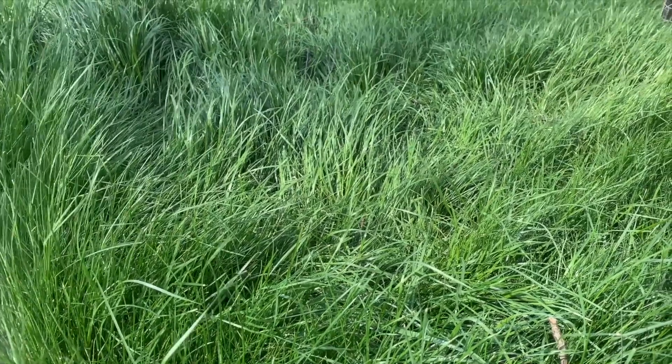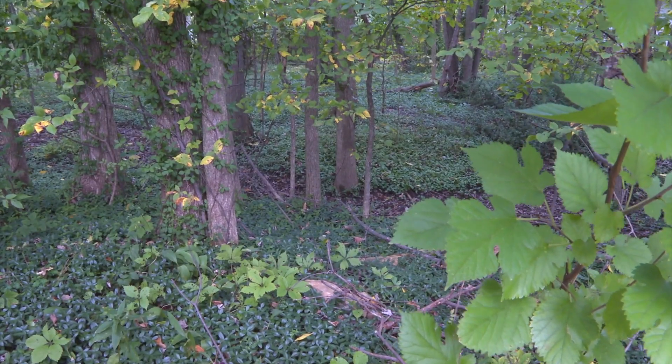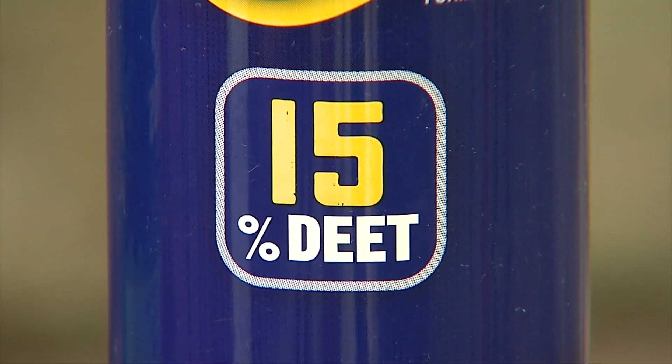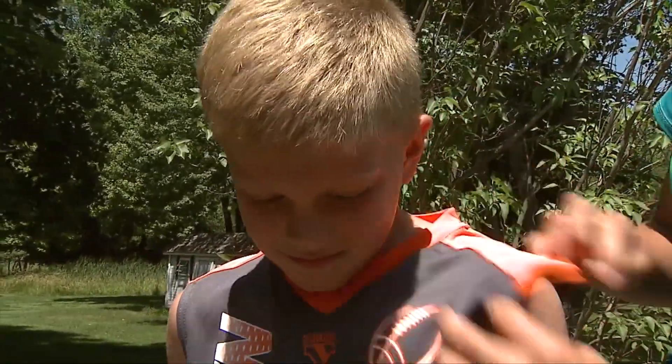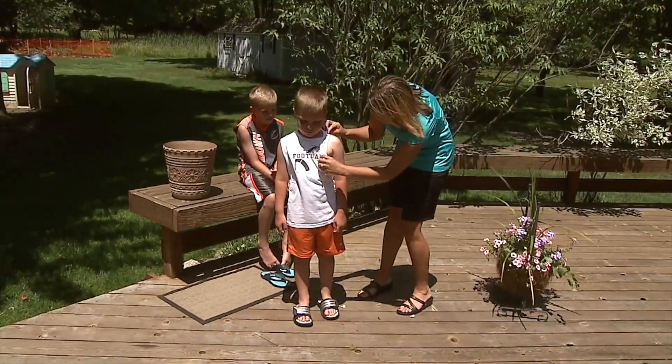Ticks like to hide in high grass, so keep your lawn mowed and hedges trimmed. When going into the woods, cover up exposed skin with clothing and use an insect repellent containing DEET. And after being in heavily wooded areas, do a tick check. It's important to look behind knees, underarms, and on your scalp.